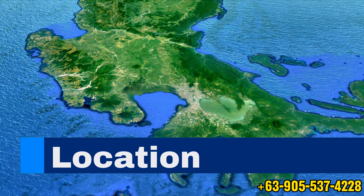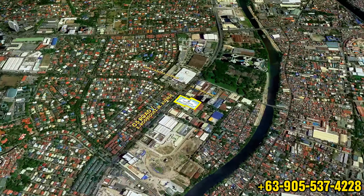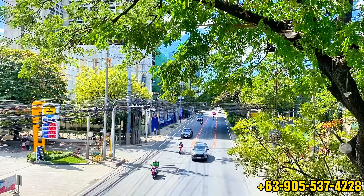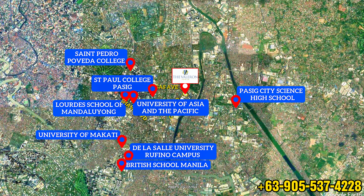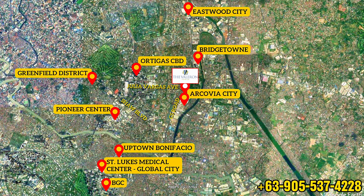The Valorant Tower is conveniently located along C5 Road, Barangay Ugong, Pasig City. This makes it easy for residents to access major areas of Metro Manila, including Ortigas Center, Bonifacio Global City, and Eastwood City. The Valorant Tower is also close to several schools, malls, and well-known landmarks, making it a great place to live for single professionals and families alike.